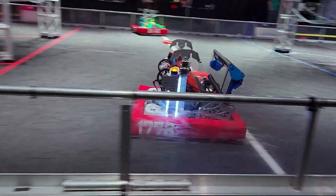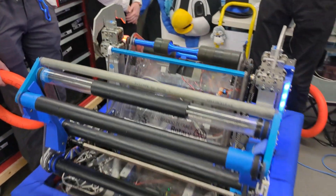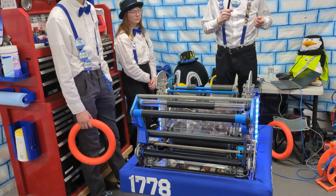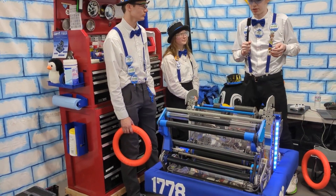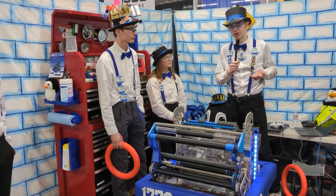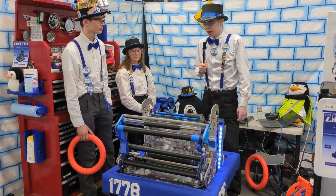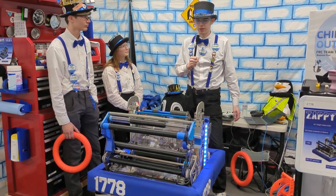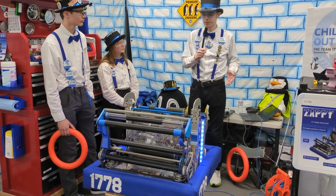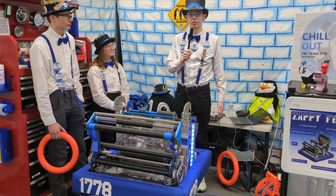For our autos, we test each one three times at our practice field — it has to work three times in a row for us to count it as competition-ready. We have eight different autos that we run at competition. We really like to prioritize the autos that go for mid-field especially, because the mid race is super valuable in this game. For our autos, we use Choreo and put those paths into PathPlanner, and that compiles them.